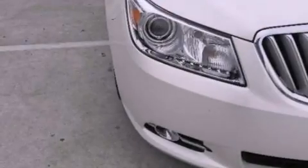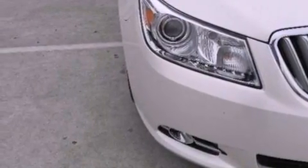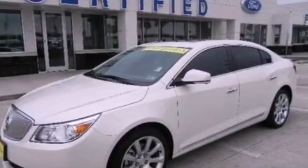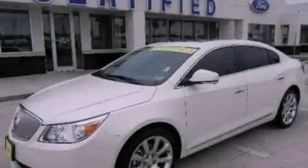Front fog lights, OnStar, an anti-lock braking system, front and rear reading lights, and the leather seats provide great support and create an overall luxurious feel. Stop by today and test drive this vehicle for yourself.